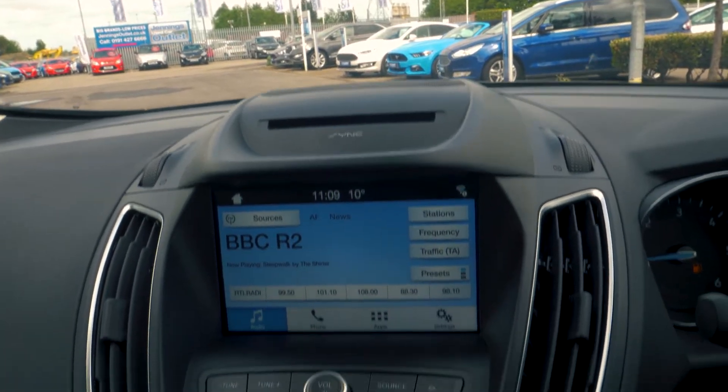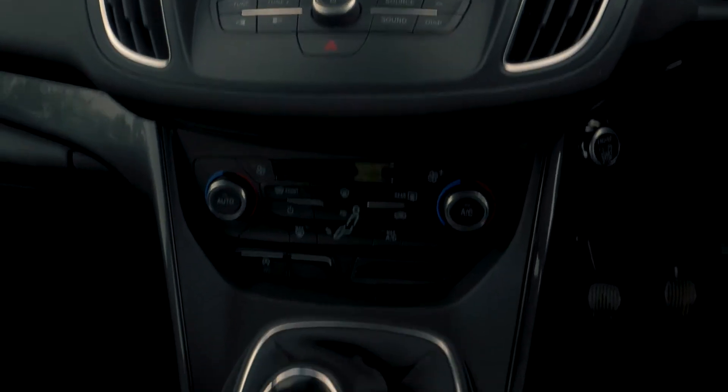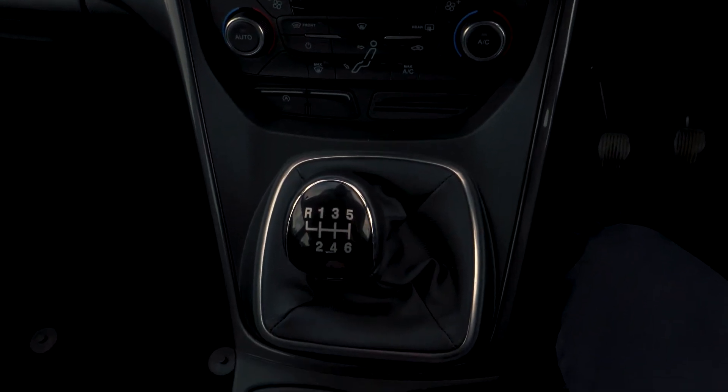Bluetooth and USB connectivity are built in, so you are able to hook your phone up to the car.